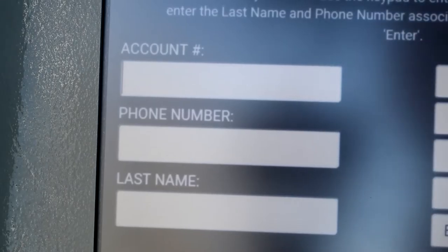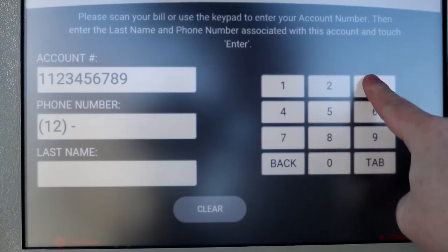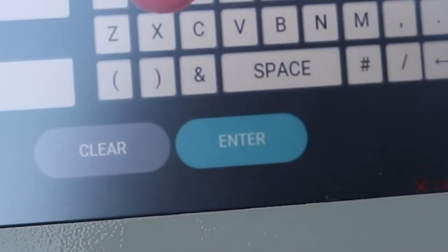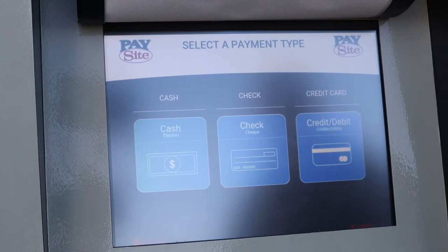The next screen will ask you to punch in your account number, your phone number associated with the account, and your last name. Once you've done that, press enter. The next step will be to select what payment type you'd like to use to pay your bill: cash, check, or credit or debit card.